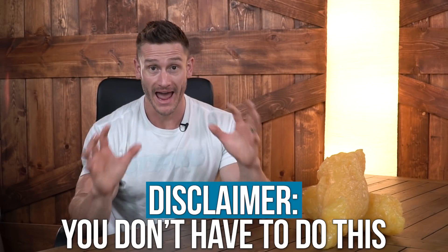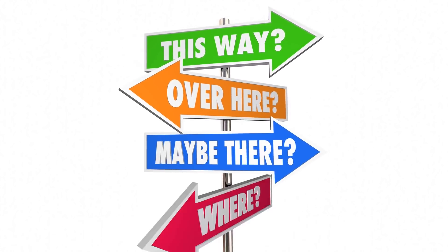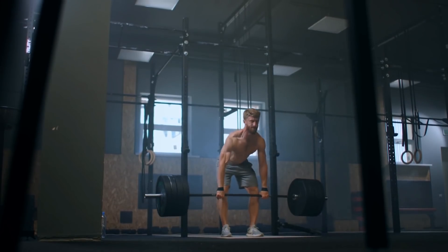Full disclaimer: you don't have to do this — this isn't me telling you this is the only way. But if you look at how energy is created in the body when we're working out, this is a pretty surefire strategy to still be able to get really positive results with your workouts and potentially build muscle while doing a low-carb or ketogenic diet.